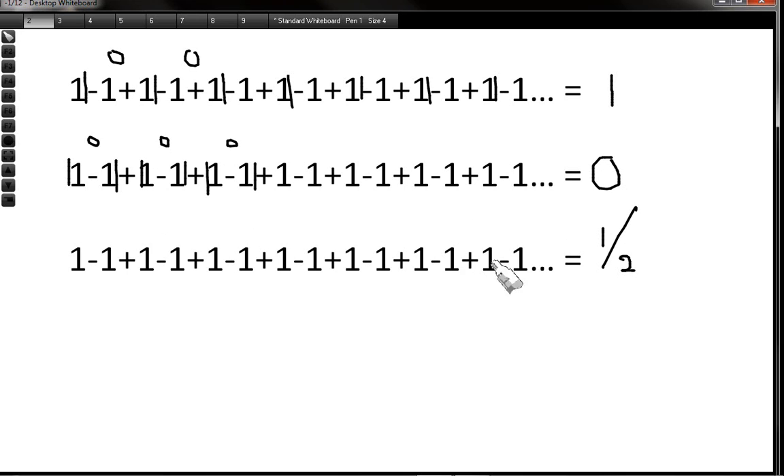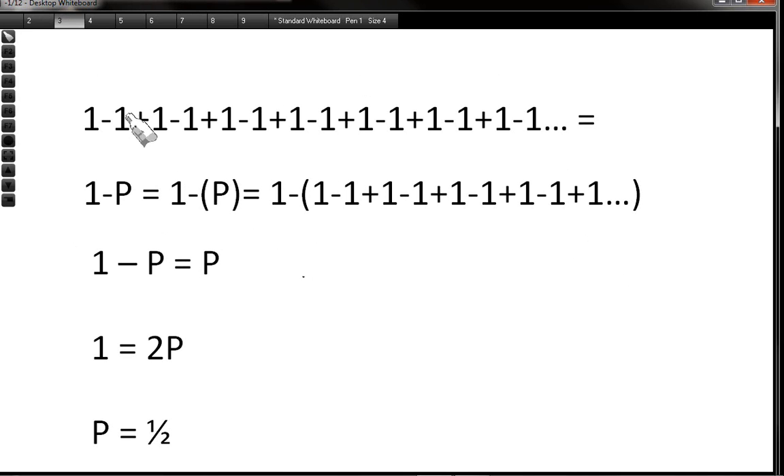So the best answer is a half. There are two ways of proving this: the flimsy method, which I'm going to show you now, and then the mathematical method. The flimsy method: if I stop at an odd point, the answer is 1; if I stop on an even number, it's 0. Odd: 1. Even: 0. There's an infinite amount of 1s and an infinite amount of 0s, so it's logical to take the halfway point, which is a half.